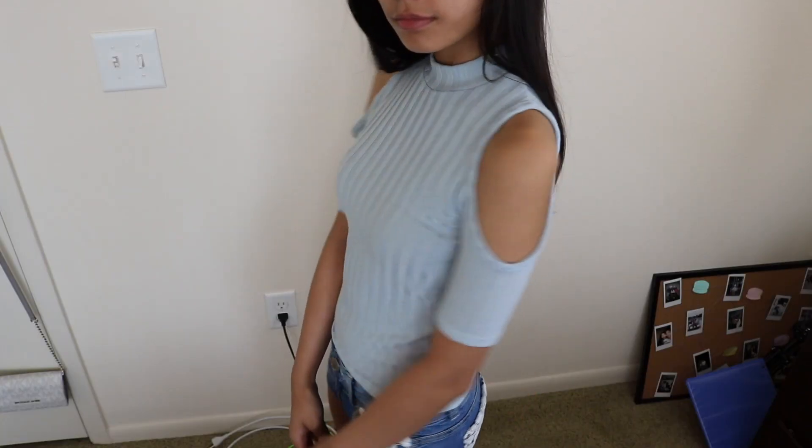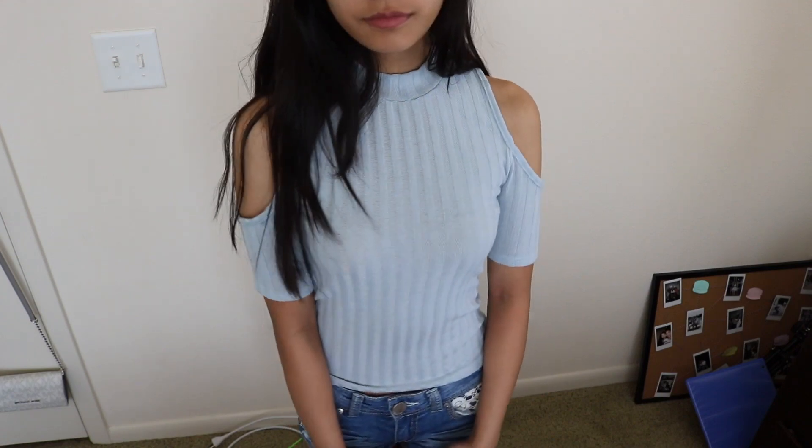The first place I went to was Pacsun. First, I just got this top, and it's from the Kendall and Kylie collection. It is just a pretty sky blue top, and it has cutouts on the shoulders, so it gives you this really cute cold shoulder look. I absolutely love this top — I wore this out and I got so many compliments. I believe this was like $26. Next, I picked up two tops from Brandy Melville, and you know I love Brandy Melville. It's one of my favorites.